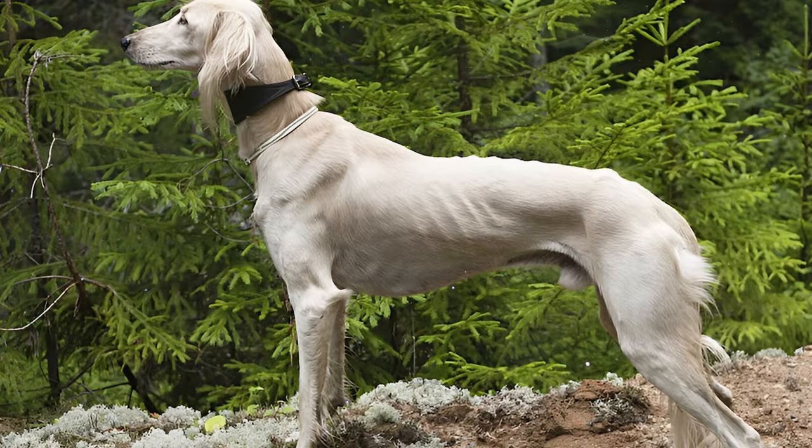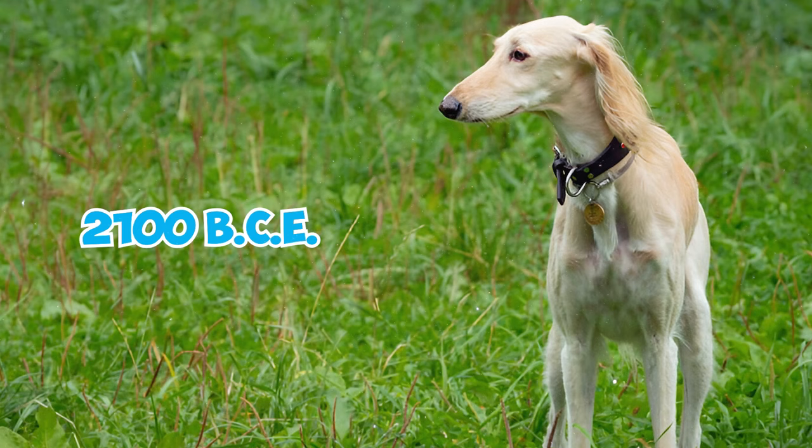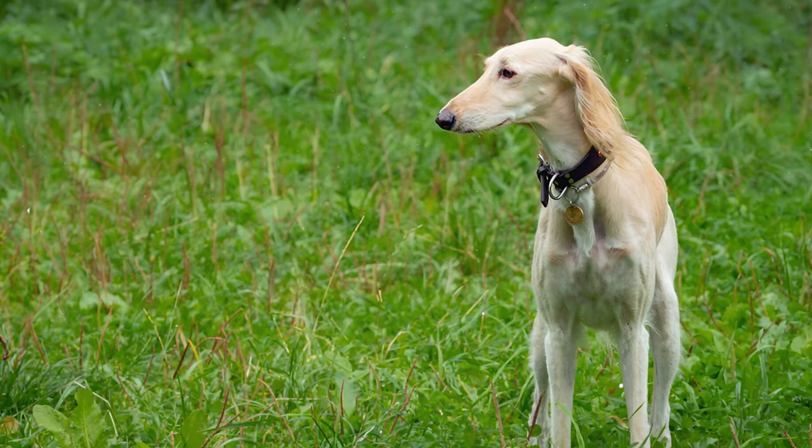Number 20: Depictions of dogs resembling Salukis, featuring a greyhound-like body and distinctive featherings in the ears, tails, and legs, date back to Egyptian tombs around 2100 BCE, approximately 4,000 years ago. Going even further back, carvings from the Sumerian Empire from 7,000 to 6,000 BCE showcased dogs that strikingly resemble the Saluki.